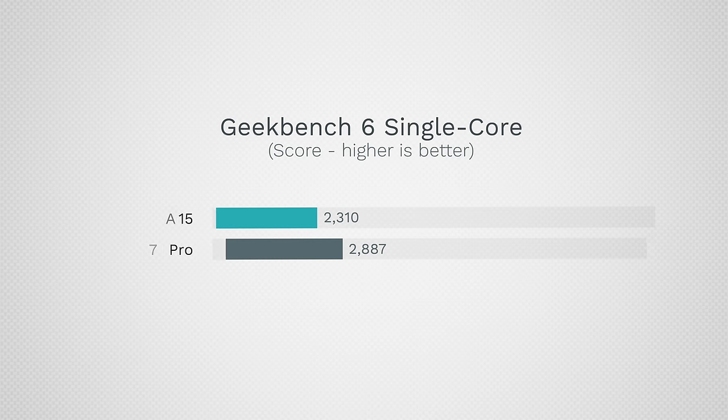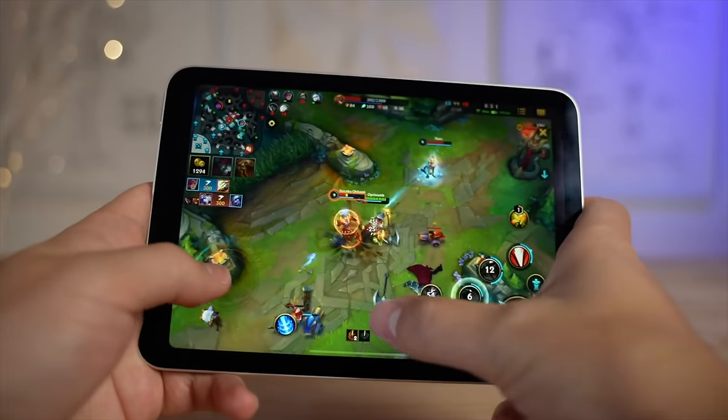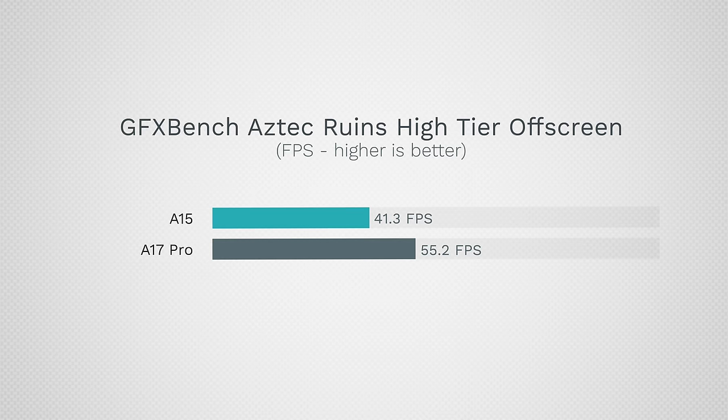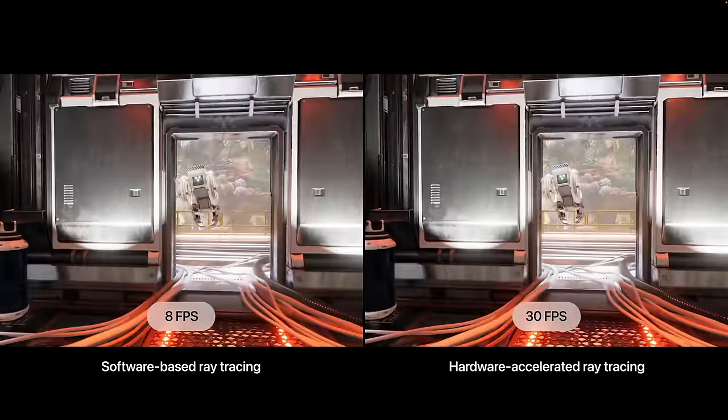Getting back to the iPad mini's performance — the single-core performance of the A17 Pro chip is 25% faster than the A15, with a 28.5% boost in multi-core for productivity apps and mobile game performance, and a huge 33.7% improvement in graphics performance. The A17 Pro also comes with new features like ray tracing support, Metal FX upscaling, and support for triple-A games.